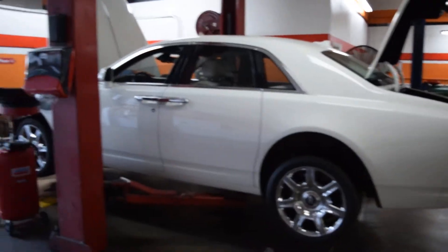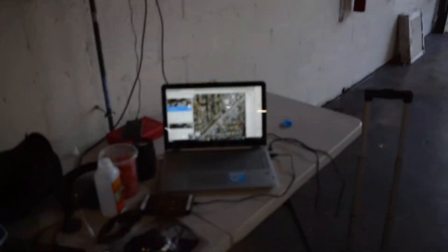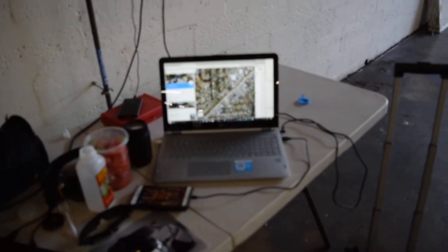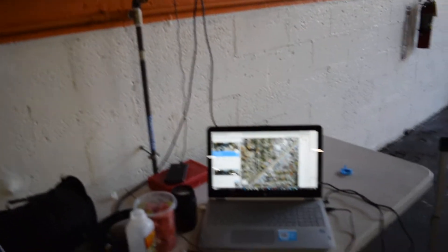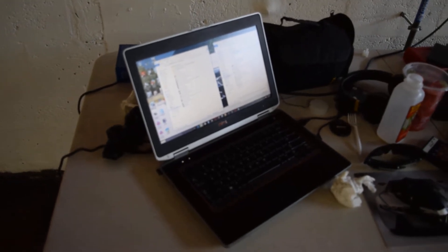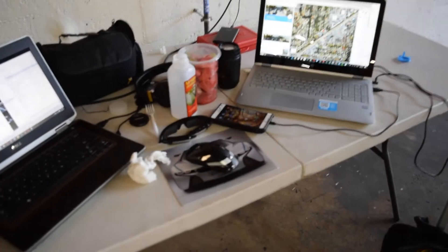They work on BMWs, Minis, Fords — they work on everything. I'm the one who set up their diagnostic system. I also work on BMW and Rolls-Royce, so we're setting up the software system here and we're just starting out.